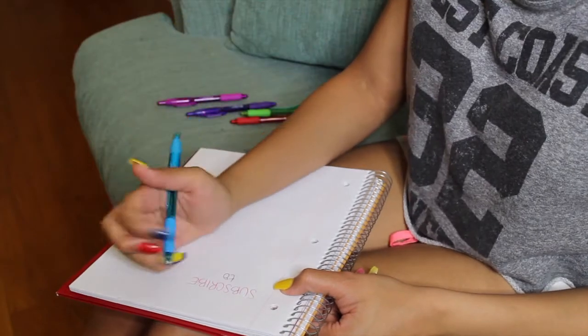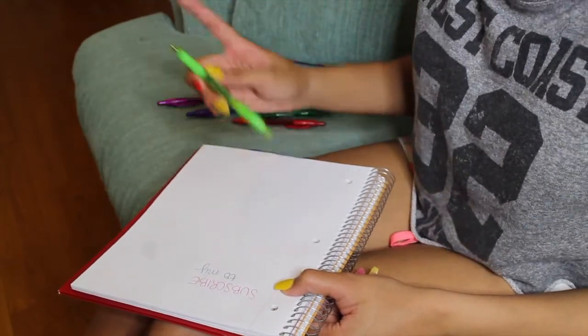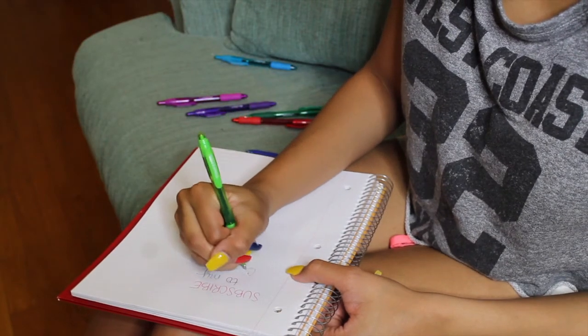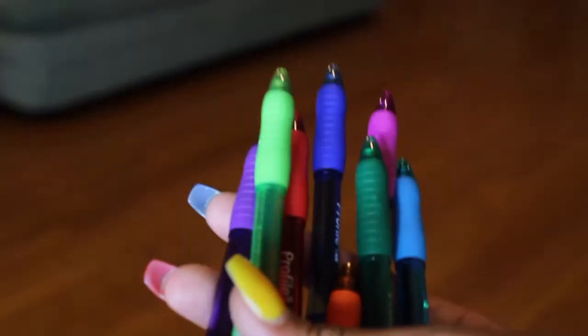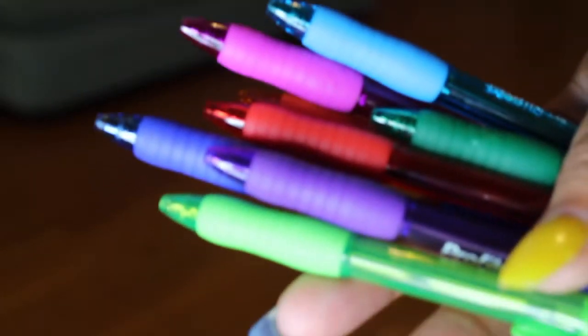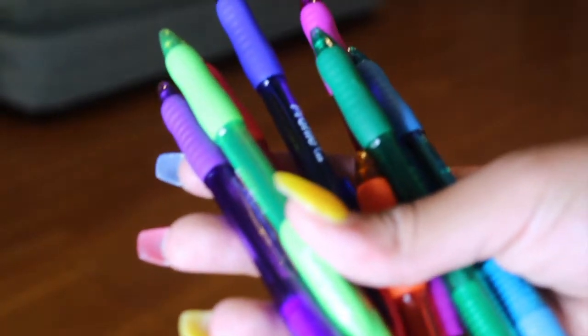Studies have also shown that notes are easier to remember when they're decorated and colorful, because teens and kids tend to remember things better when they're bright. So when you're taking notes in a heavy class, try alternating colors. Colored pens are sold at pretty much any store that carries school supplies.